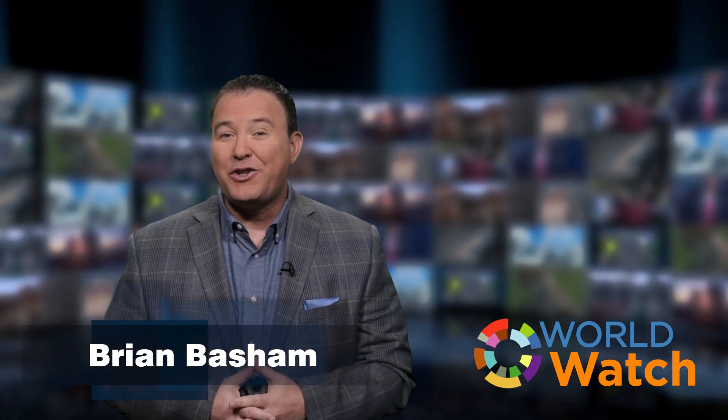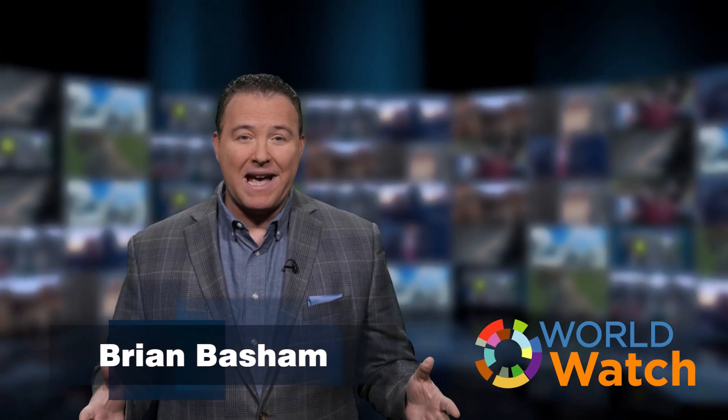Good morning, it's Thursday, June 30th. It's great to have you back with Top Story.